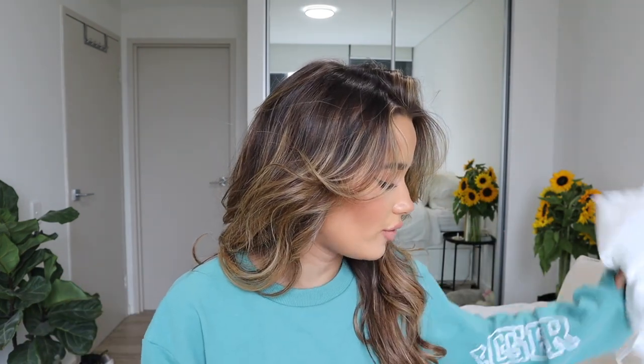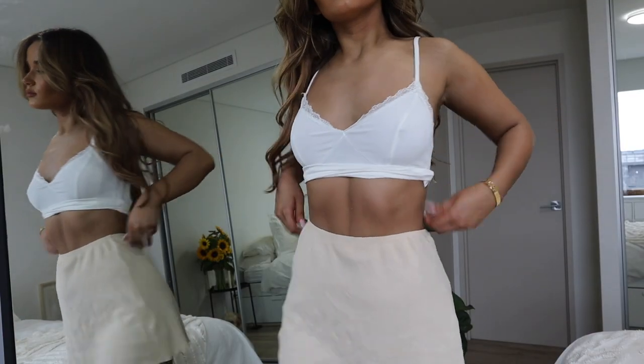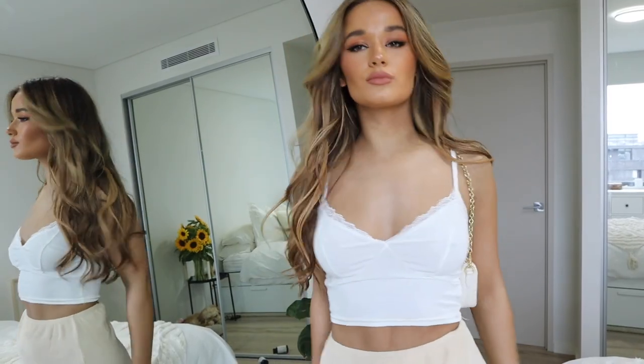I've been trying to dress a little bit more girly lately, so I got two really cute little skirts. The first one is a beige, really simple ribbed style. I think it's really cute, nice and simple, and super easy to wear. I got it in a size eight but I think I should have gotten a six, so just keep that in mind for sizing reference.